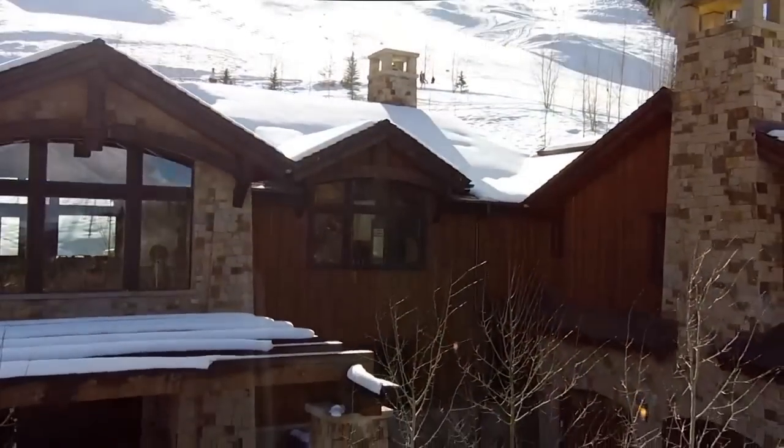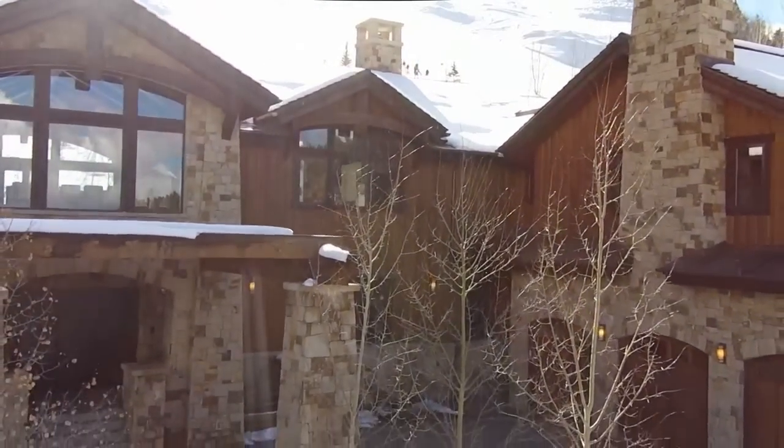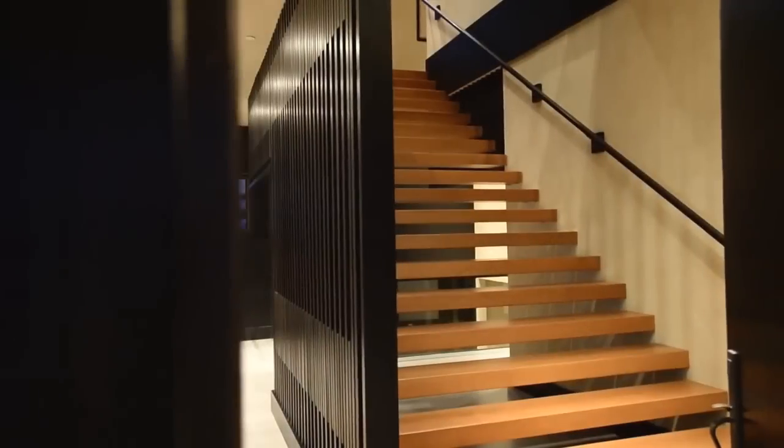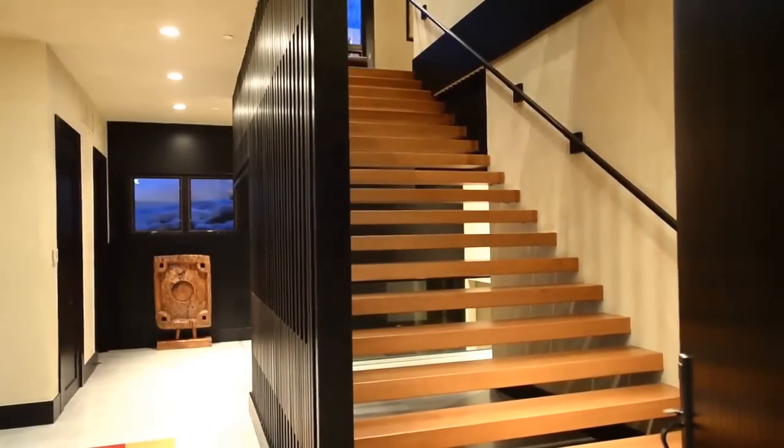Location, views, private ski-in ski-out access — all within easy access to Aspen's downtown core, where world-class shopping, dining, and cultural offerings abound.